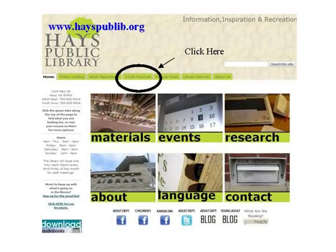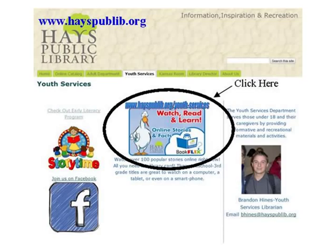First, head to our website at hayespublib.org and click on the Youth Services tab. Once there, you'll see a large button right in the middle of the screen. Click on that.